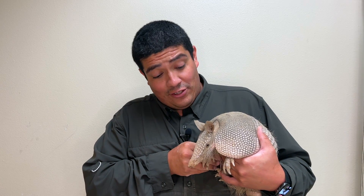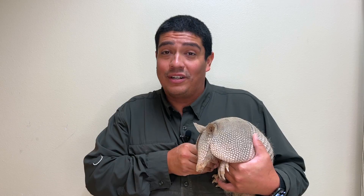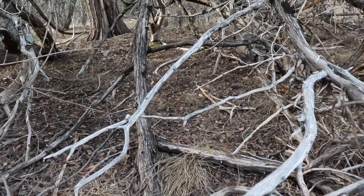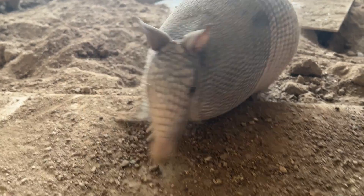Over the last few decades, the range of the 9-Banded Armadillo has been slowly expanding northward, and that makes sense. Although it seems colder during the winter, there are more extended times of heat, which give these armadillos a chance to get further up into the north and look for the prey they love to eat so much.